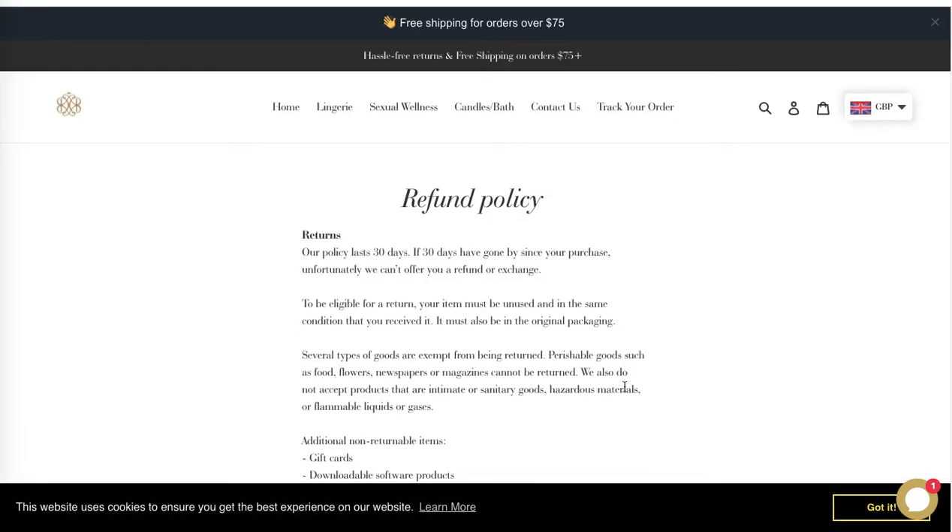Remember to have a unique refund policy, because the default Shopify policy still mentions items you're not selling, such as food, CDs, DVDs, and VHS tapes. Make sure to specify that customers cannot return used or washed items — you need to be clear about that, and it will also help you avoid any duplicate content issues.